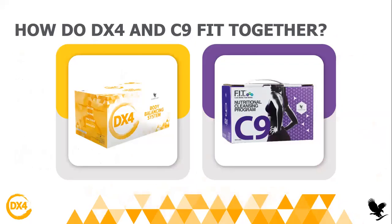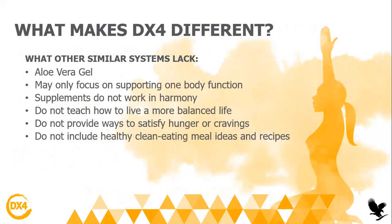What makes the DX4 different? Basically it has aloe vera gel, it supports the whole body function, and it will reduce hunger and cravings. You will also have a more balanced life and better mental health, as well as a body and soul connection.